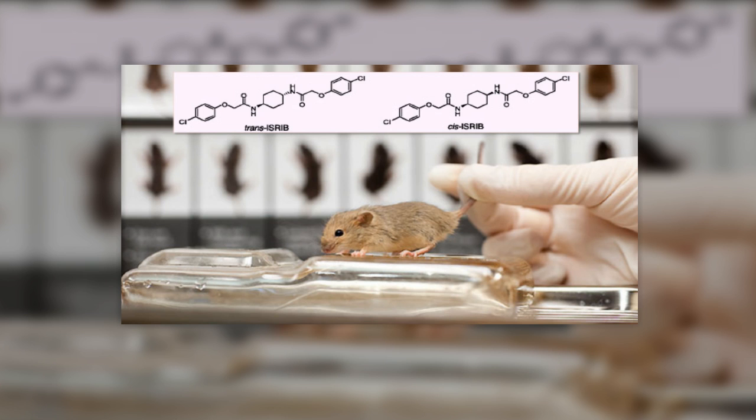Over the last two decades, those similarities have become even stronger. Scientists can now breed genetically altered mice called transgenic mice that carry genes similar to those that cause human diseases. Likewise, select genes can be turned off or made inactive, creating knockout mice, which can be used to evaluate the effects of cancer-causing chemicals, or carcinogens, and assess drug safety, according to the FBR.